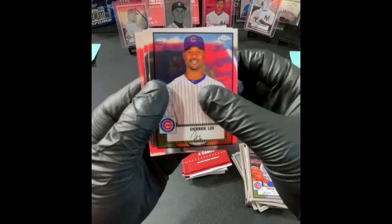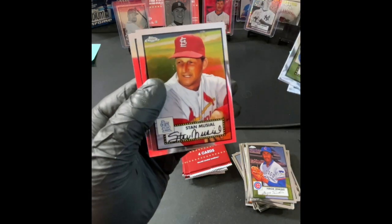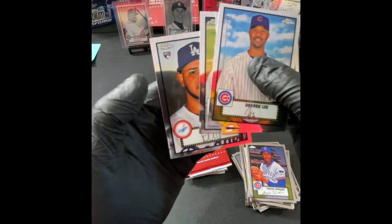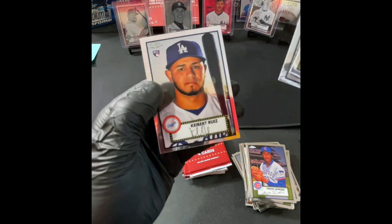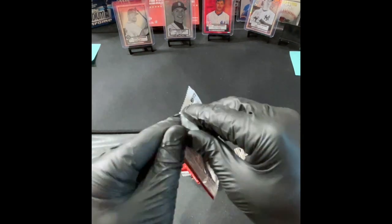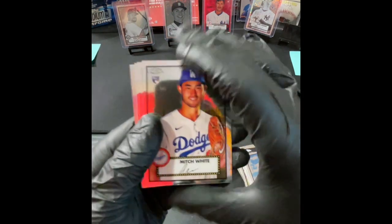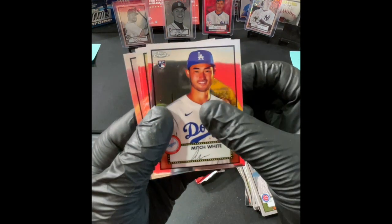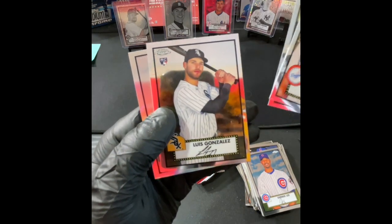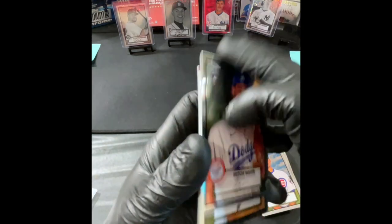Derek Lee, Carter Kieboom, Stan the Man Musial — that's very nice — and a rookie: Keibert Ruiz. Next up — it looks like a refractor. Mitch White, Pete Fairbanks, Luis Gonzalez, and a Lance Lynn refractor.